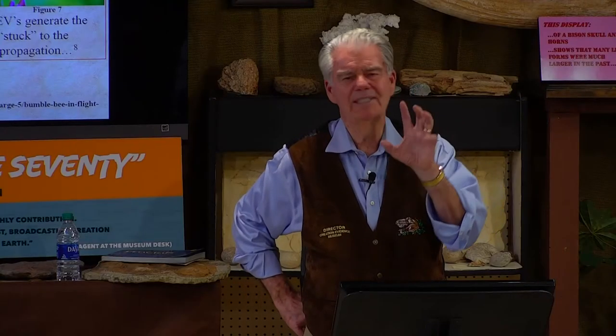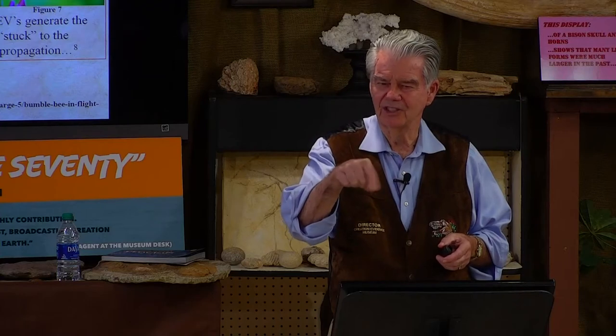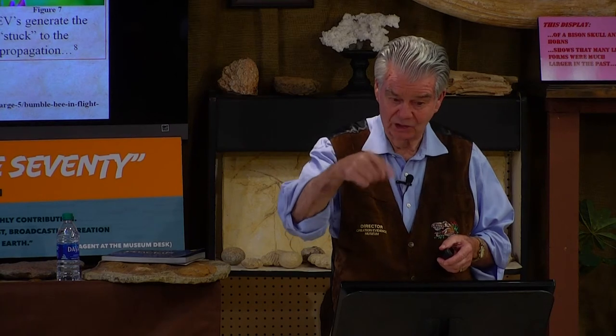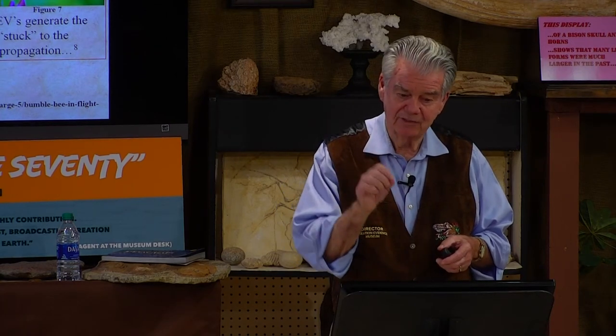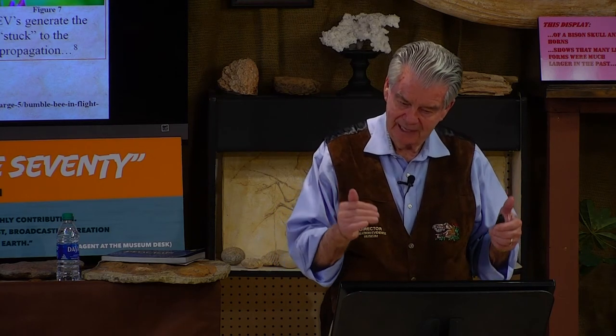How do they fly? Watch this. According to conventional analysis, insects generate only about one-third to one-half of the lift needed to carry their weight. Now it has been discovered that it's the leading edge vortex. What's a vortex? It's a little tornado, a little miniature tornado, a little circle of wind — a little vortex.